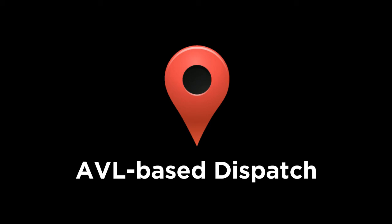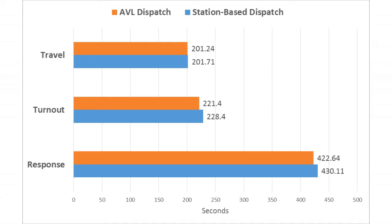But why is AVL-based dispatch better? Is it indeed because the units are now closer to a call, as one would suspect? To find the answer to this question, we segmented our response times into travel and turnout times. As we are dispatching units that are closer to the incident, we expect the travel times to account for a significant portion of the difference. Surprisingly, we noticed that most of the saving comes from lower turnout times rather than travel times, as seen here. This is because after a unit has received a notification for dispatch, it takes longer to physically move when it is at a station compared to when it is traveling back to a station.